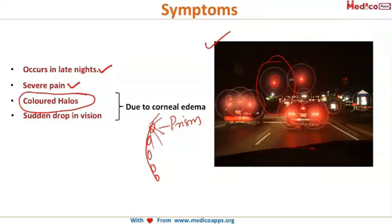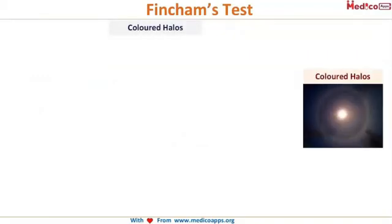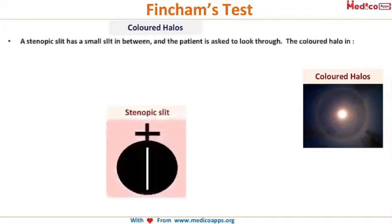There is also a sudden drop in vision. From an exam point of view, colored halos can occur in both cataract and angle closure glaucoma. To differentiate these, when a patient presents with colored halos, you use an instrument called the stenopic slit. Make the patient sit during an episode and ask her to move the stenopic slit in front of her eye.